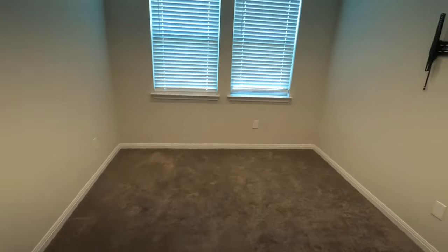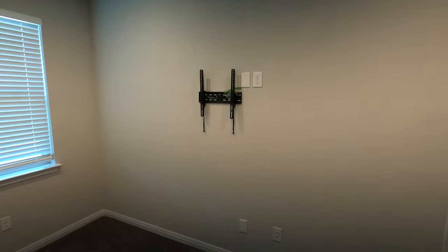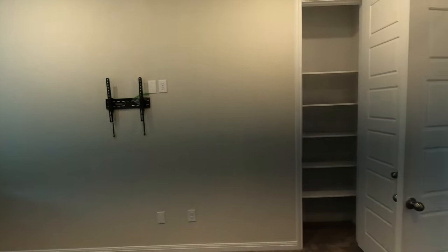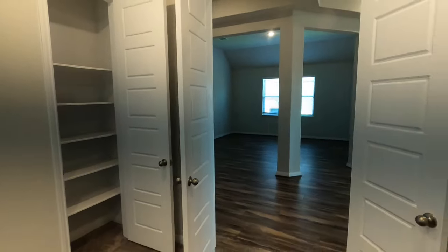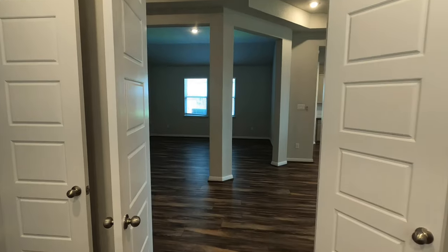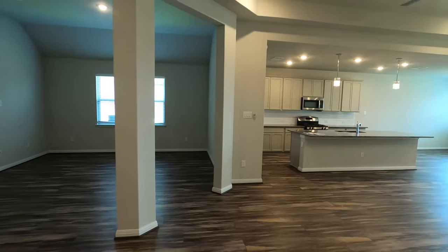They had the desk right there, the TV mount stays with the house, and there's a nice little closet. It's really nice having a flex room that you can just shut the doors and say, 'I'm in my workspace now.'